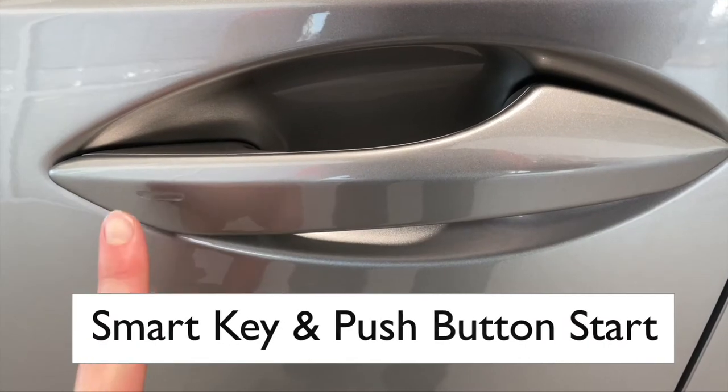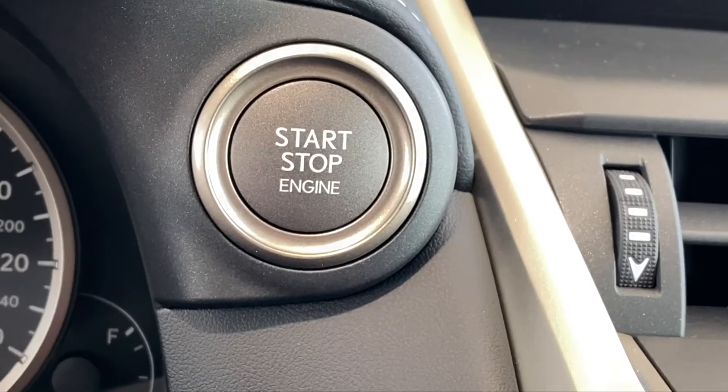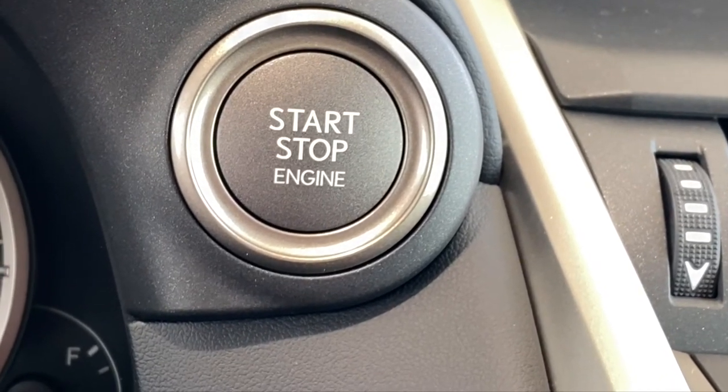Easy entry and exit with smart key technology — no need to take your keys out. Just push the start button and away you go.